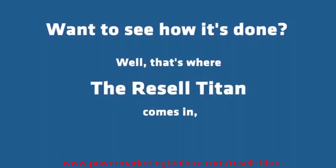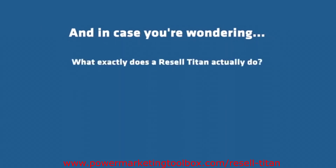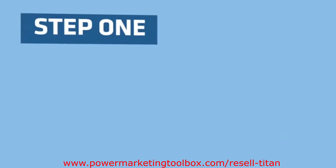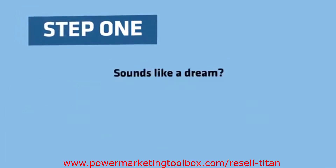Want to see how it's done? That's where Resell Titan comes in, ready to change the game for 2018. Here's the easy four-step formula. Step 1: Imagine if you were given a complete info marketing business in a box, preloaded with Resell Rights to some of the top-selling JVZoo products of all time.